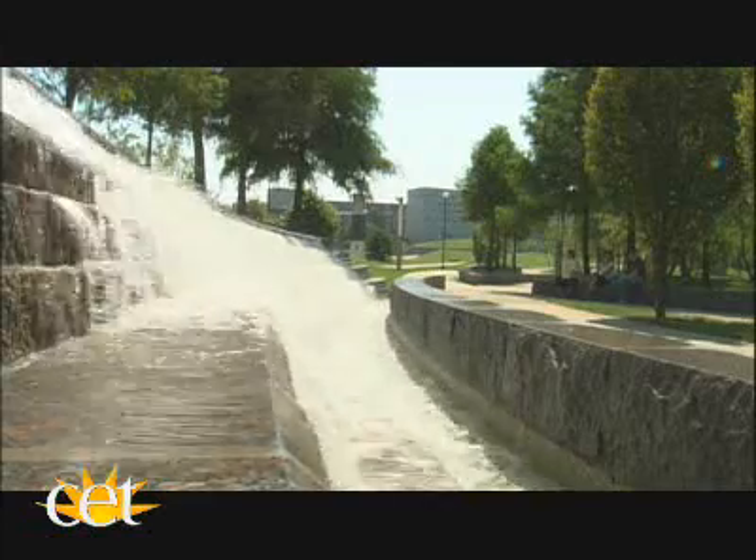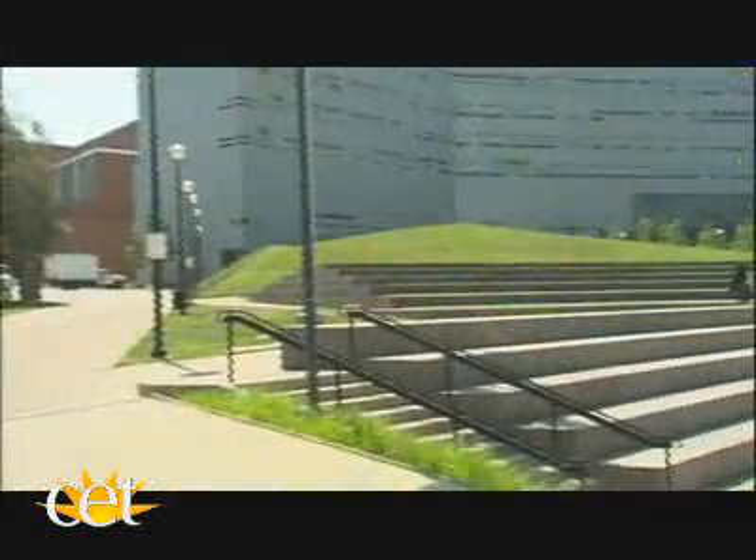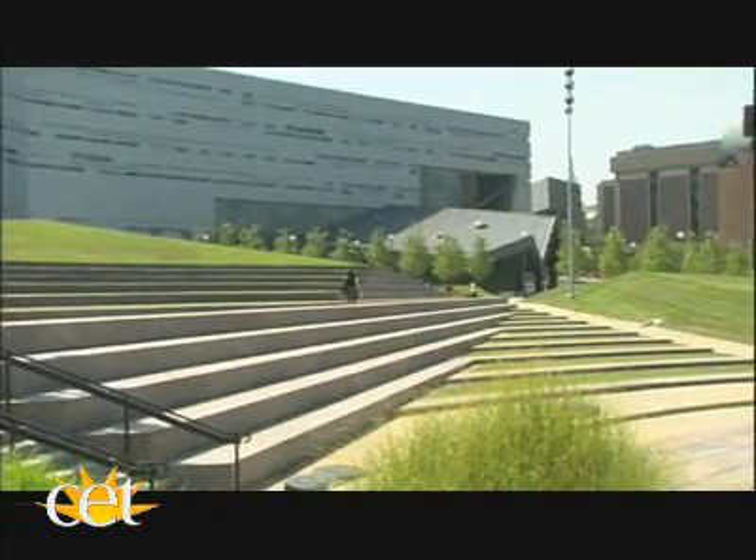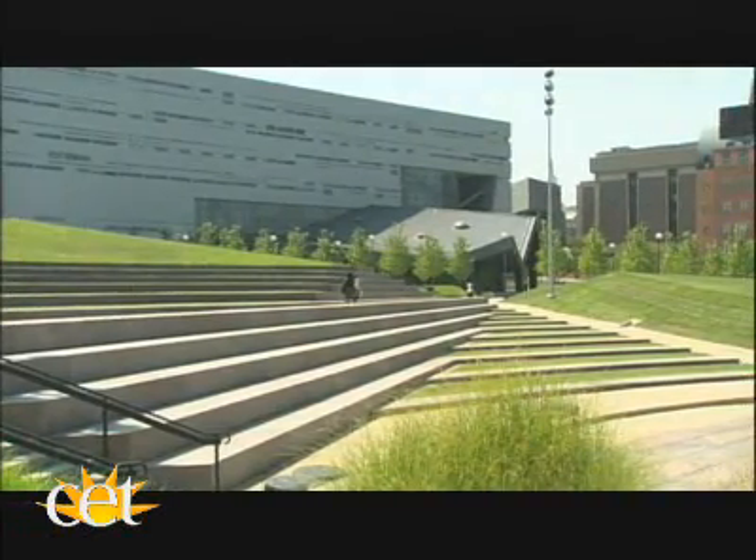Students have reacted to the Main Street at UC very positively. They really utilize the space and gather together — they're drawn to it because it's so inviting. The space is so successful because it incorporates other activities like the rec center, the book store, stores, and restaurants, along with the academic environment.